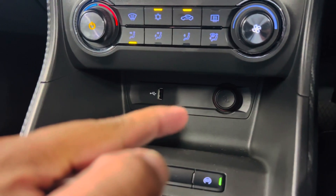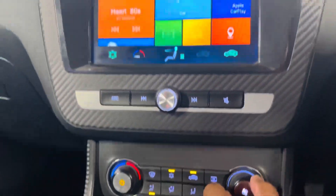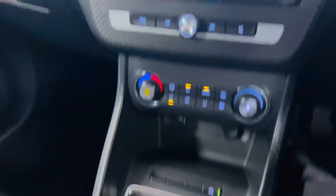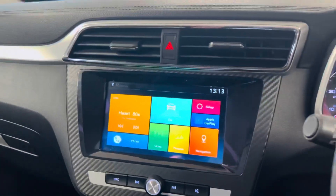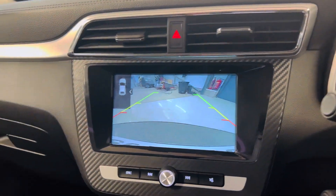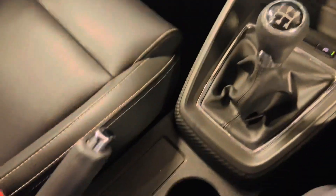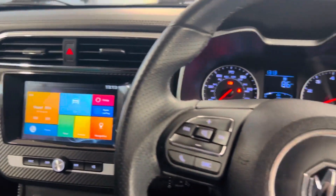You do have start-stop down there, a 12 volt socket and a USB. This is your climate control, which is nice — it shows up on a separate screen down there. Your 5 speed manual gearbox. I'll show you the reverse camera — as you can see, your reverse camera and parking sensors will show up just down there. A couple of cup holders here and tons of storage room down there as well.